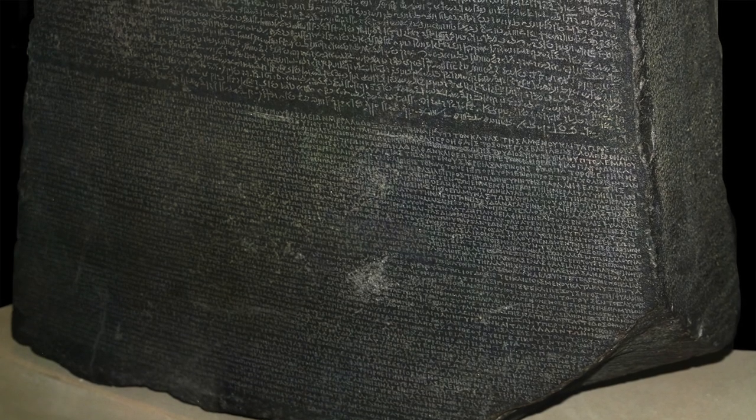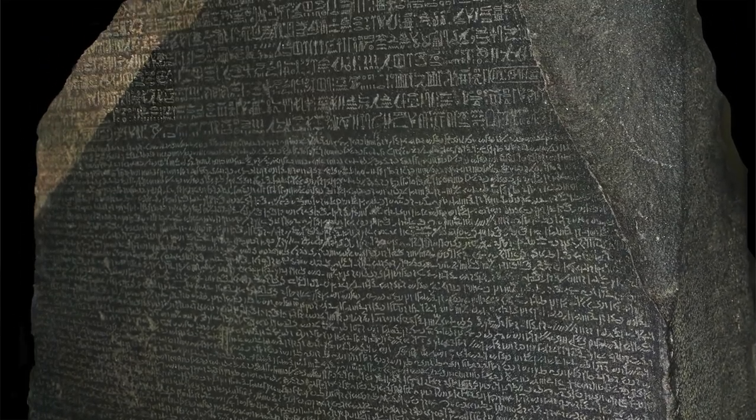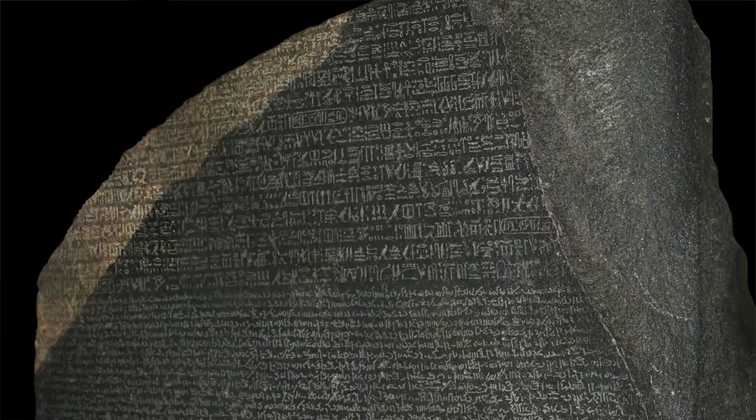So the significance of the Rosetta Stone is that there are three scripts with two languages. This, in direct translation, made it the key to deciphering the hieroglyphs and opening up all the then lost stories of the ancient Egyptian world.